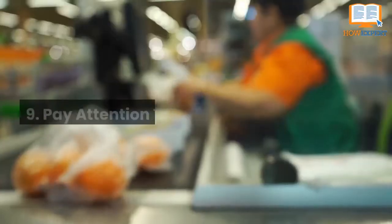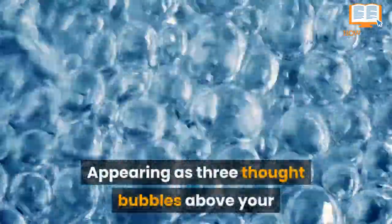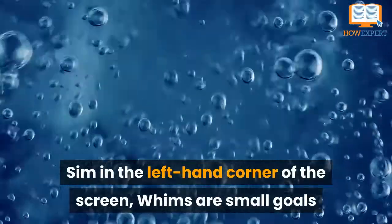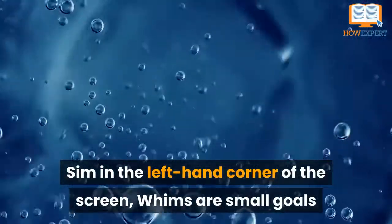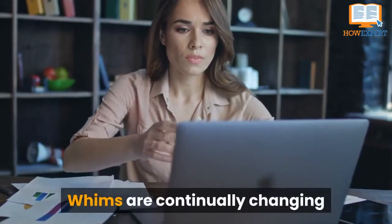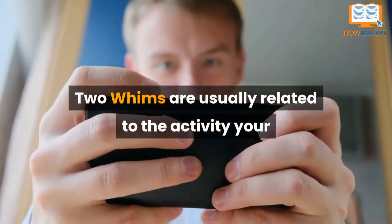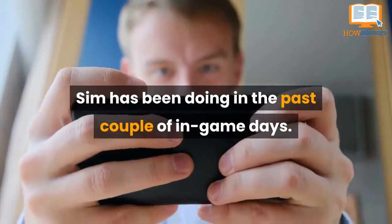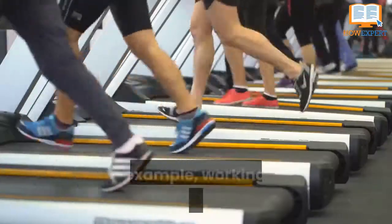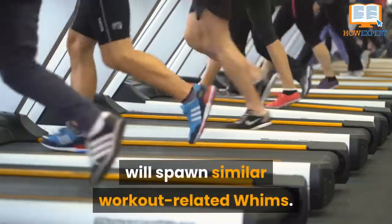Number 9: Pay Attention to Whims. Appearing as three thought bubbles above your Sim in the left-hand corner of the screen, whims are small goals that can be completed to earn satisfaction points. Whims are continually changing and can be deleted and replaced. They are usually related to the activity your Sim has been doing in the past couple of in-game days — for example, working out on the treadmill will spawn similar workout-related whims.